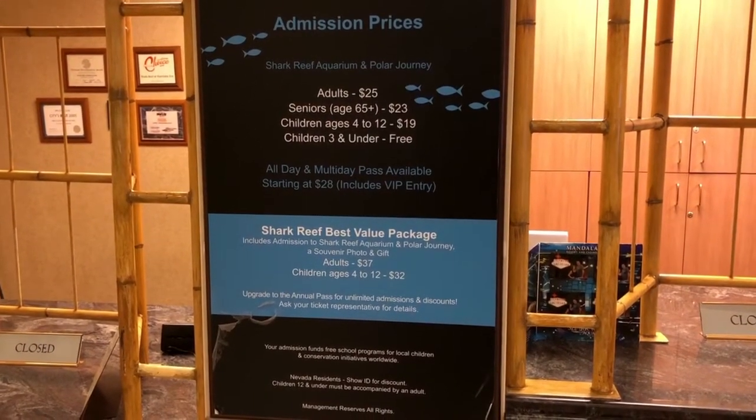If you're interested in the Shark Reef Aquarium, it's $25 per adult and $19 per kid. They have all kinds of different fish, sharks, and it also includes the polar journey exhibit.